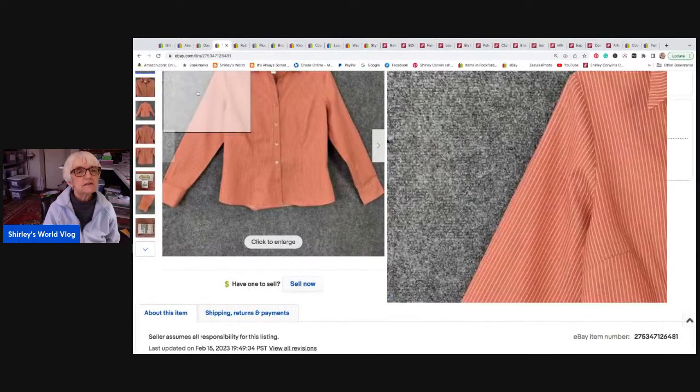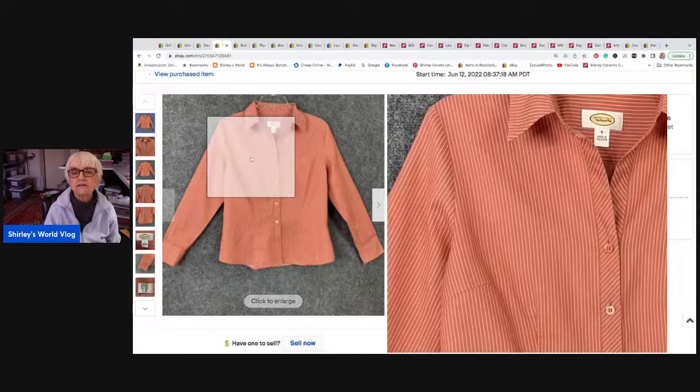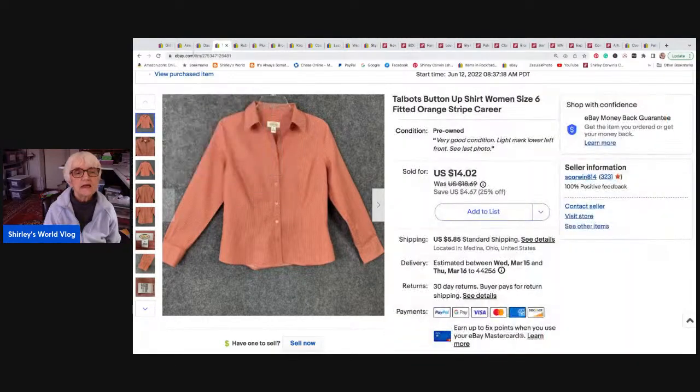This is a top by Talbots, just a button-up shirt in size six in an orange striped color. It sold for a best offer of eight dollars. I almost didn't take it but I'm trying to clear out my inventory. It went to Crosby, Texas, and they paid shipping, so they paid a total of fourteen ninety-nine.